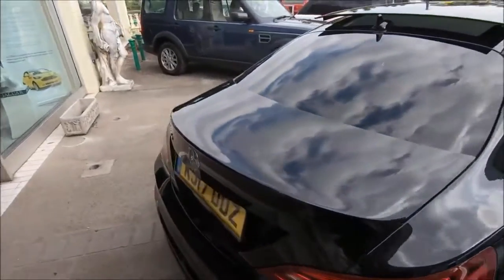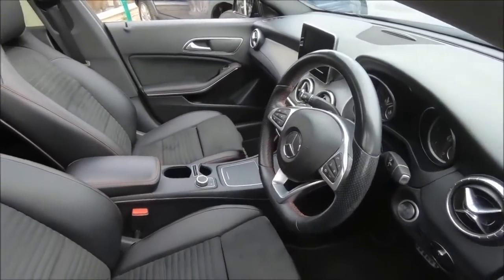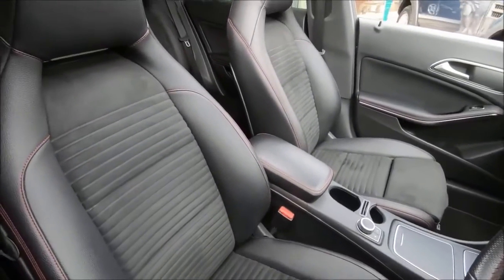The AMG Line package means the more aggressive, more sporty styling on the bumpers, the larger AMG-style wheels, and a really classy-looking interior, as most modern Mercs have.